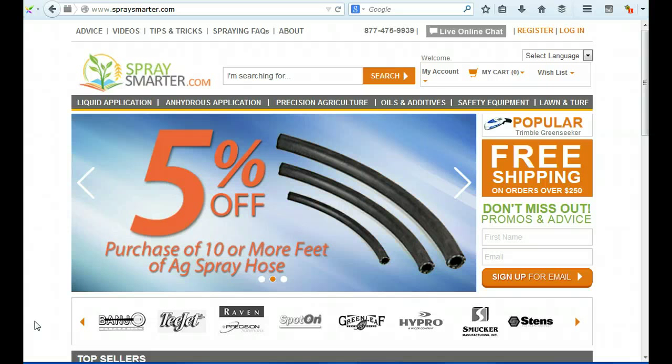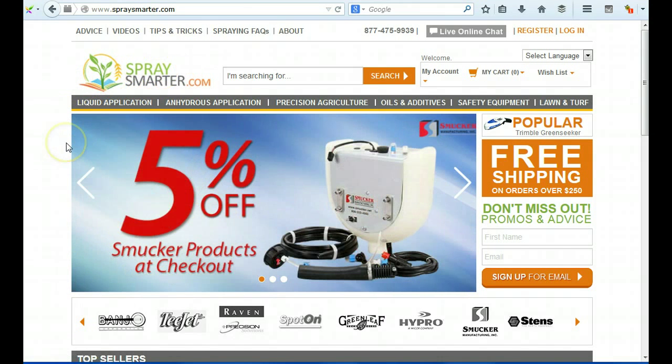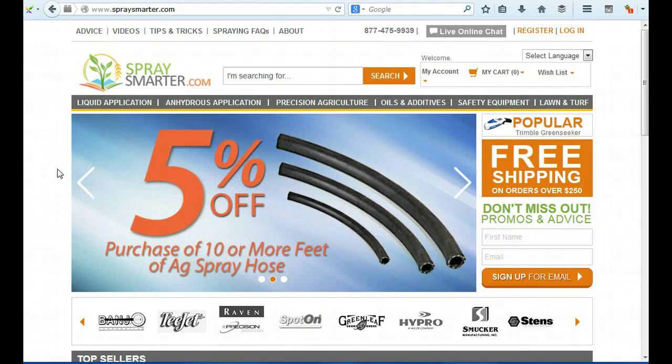So I'm on SpraySmarter.com. My immediate challenge is I don't know what it is that you specialize in selling. You should definitely have a tagline under the logo, because no matter what page people arrive on, they'll be able to understand what it is that you specialize in. Come up with a 3-5 word tagline and put that under SpraySmarter.com.